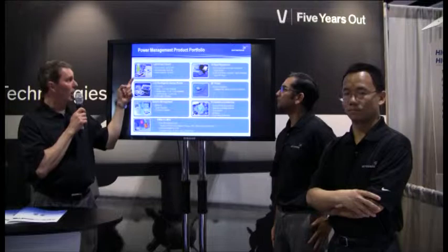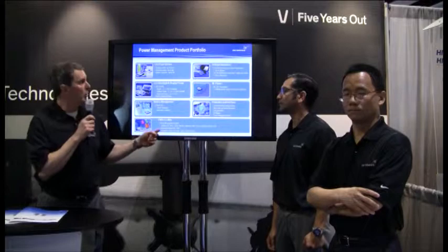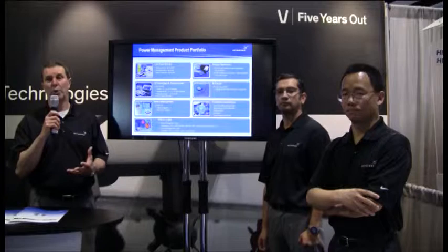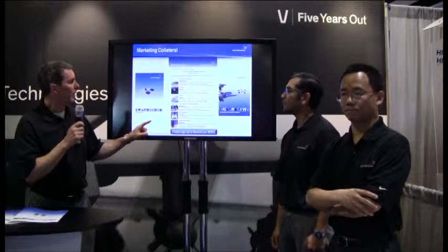Skyworks has a family of power products. We'd like to take a minute to talk about some of the LED drivers, backlight products, battery management, PMUs, voltage regulators, and RF power protection devices. This was an acquisition over the last year and a half, and it really extends Skyworks beyond the RF world that we are known for, into the power management area.